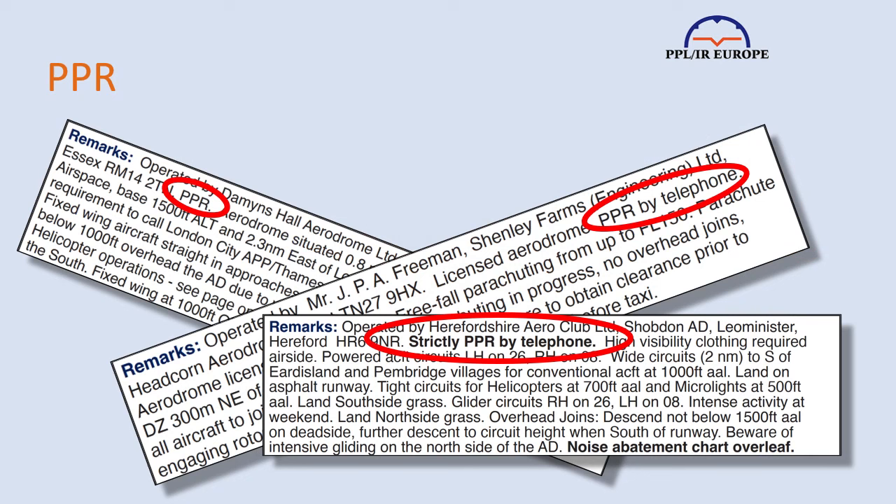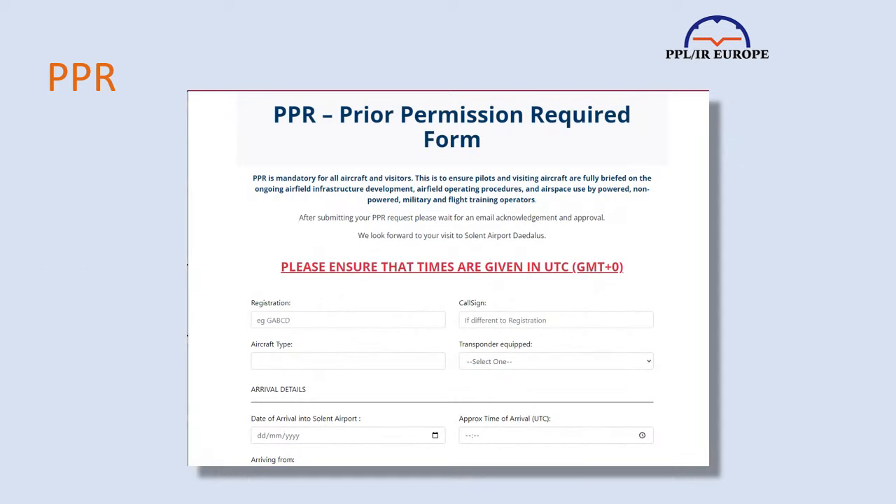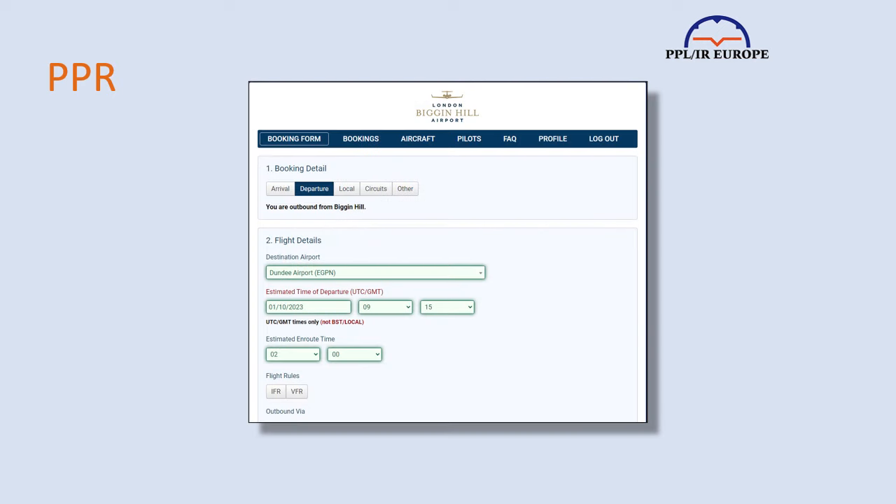Apart from official airport slots, there's also a system of PPR — prior permission required, sometimes called PNR, prior notice required. This is particularly endemic to the UK, where it's most unusual to find an airfield of any size, from farmer's field to major airport, where you don't need to notify them of your arrival and departure. This is sometimes done on a web form, sometimes by email, and sometimes by phone. On some web forms, you need to create an account first.